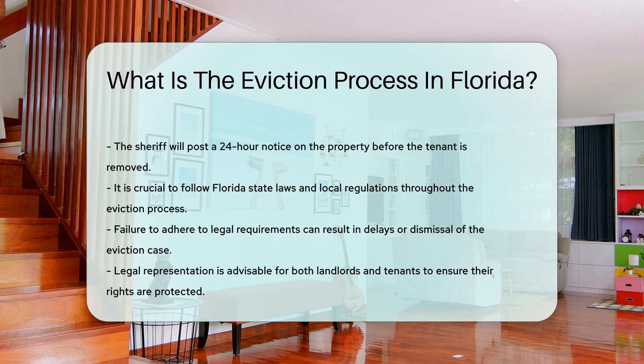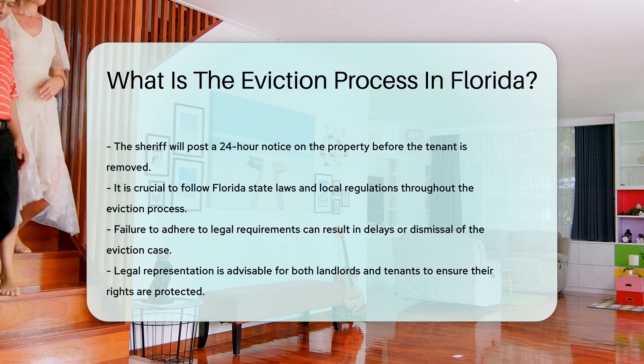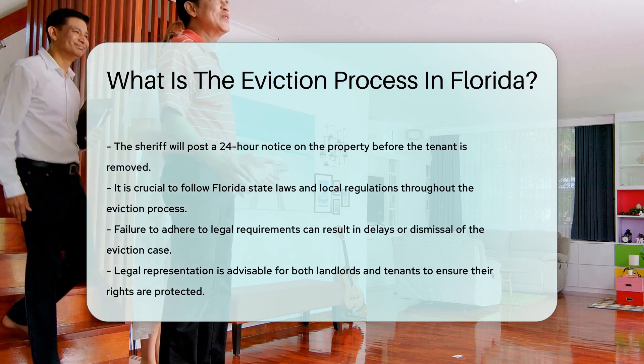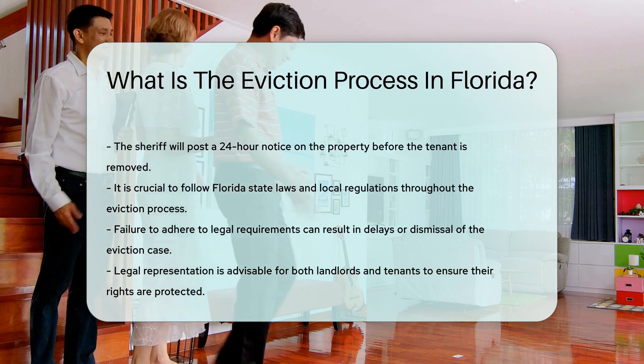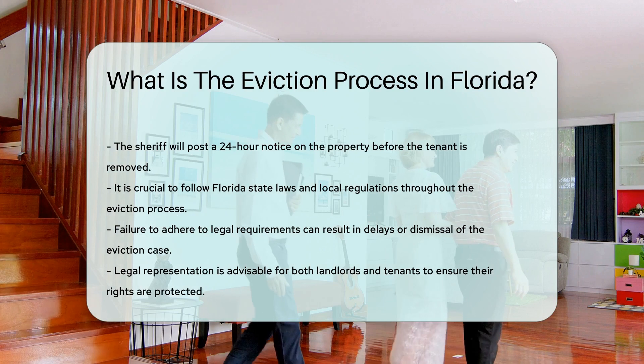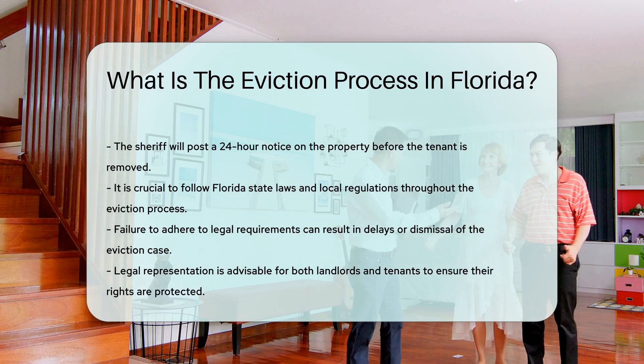Throughout the process, it is important to follow Florida state laws and local regulations. Failure to do so can result in delays or dismissal of the eviction case. Legal representation is advisable for both landlords and tenants. This ensures that their rights are protected during the process.